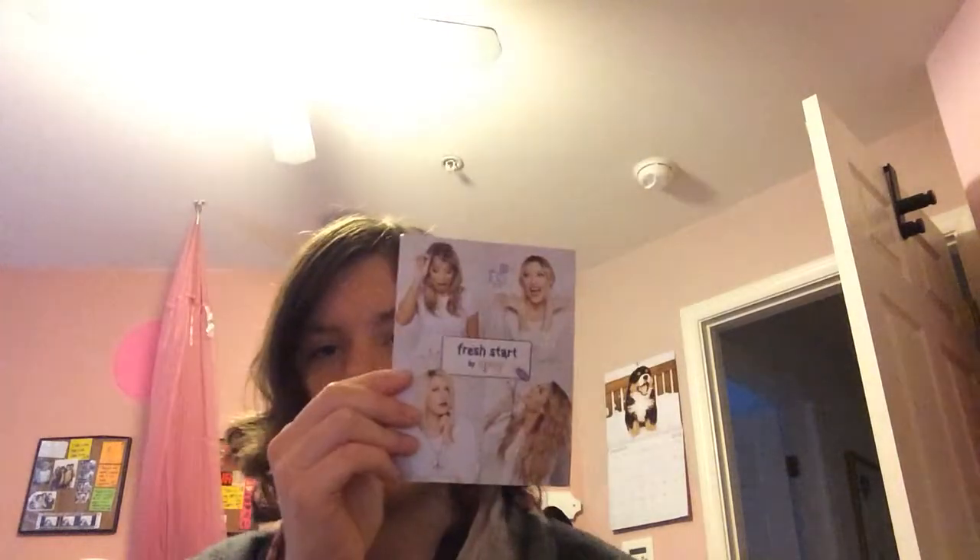We'll go ahead into Ipsy. Ipsy's theme is called 'Fresh Start' this month. The bag — I love the color block of the bag, it's really pretty. The first product I got is from Pacifica. This is their Treasure Eyeshadow in a very brown shade, and I prefer natural shades. Pretty — I just wish it wouldn't stick to my bag.